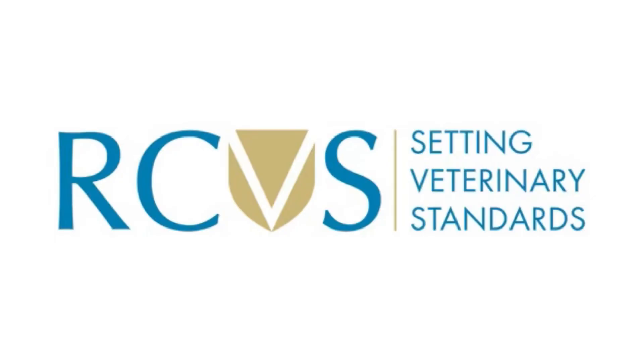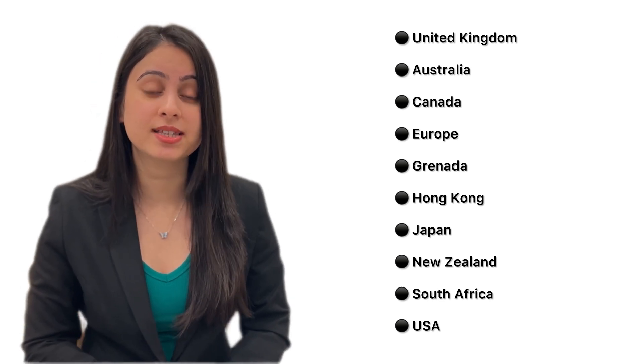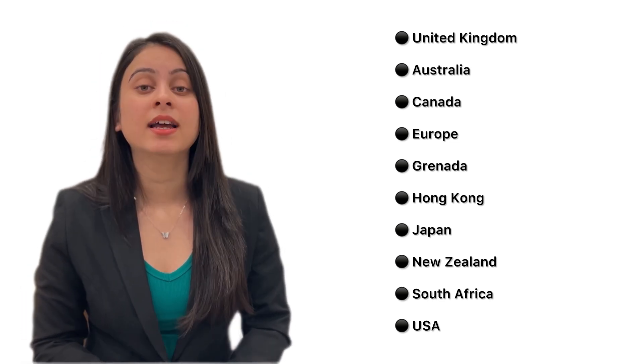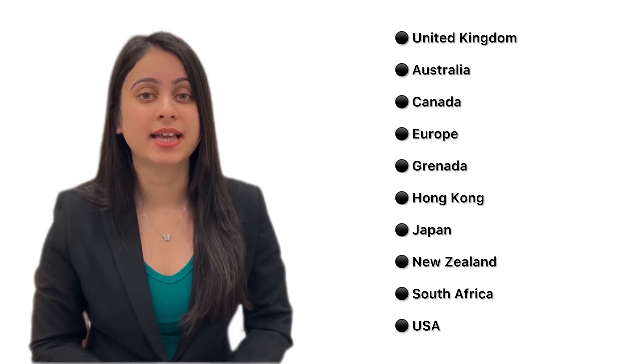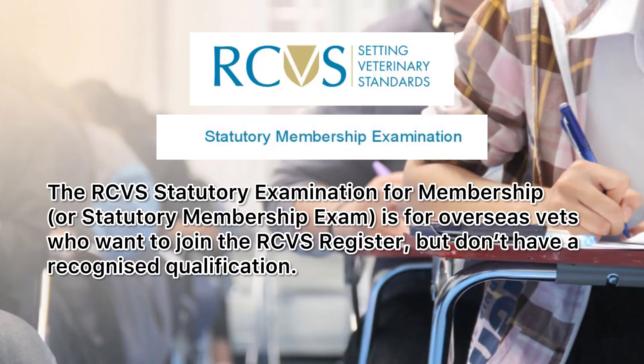In the UK, to practice as a veterinarian, you have to be registered with the Royal College of Veterinary Surgeons, that is RCVS. If your veterinary degree is from an RCVS approved university, your degree gets automatically recognized by the RCVS. Here you can see the list of countries which have universities approved by RCVS. If your veterinary degree is not from this list, then you have to pass the Statutory Membership Examination, that is SME. The RCVS statutory examination for membership is for overseas vets who want to get registered in RCVS but do not have an approved qualification.